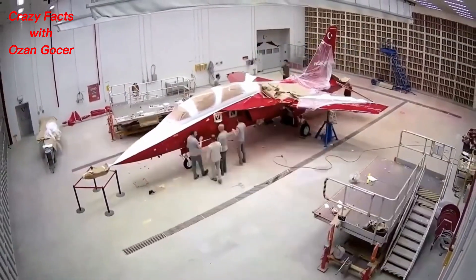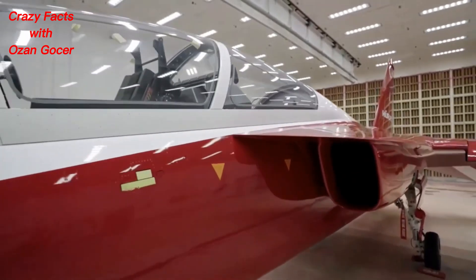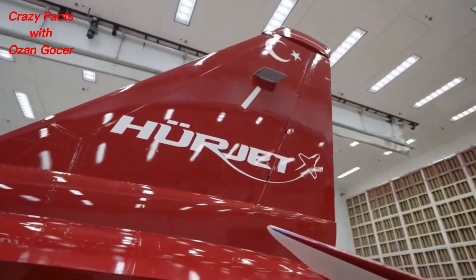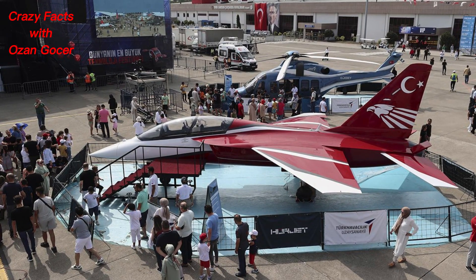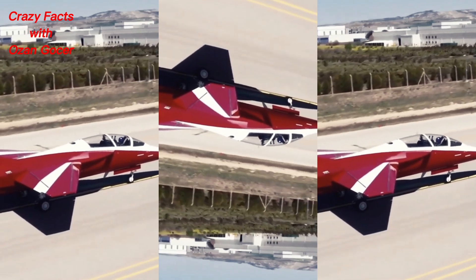The Herjet is compatible with configurations such as combat readiness training, light attack close air support, opposing force role in training, air patrol armed and unarmed, aerobatic display aircraft, and aircraft carrier-compatible aircraft.